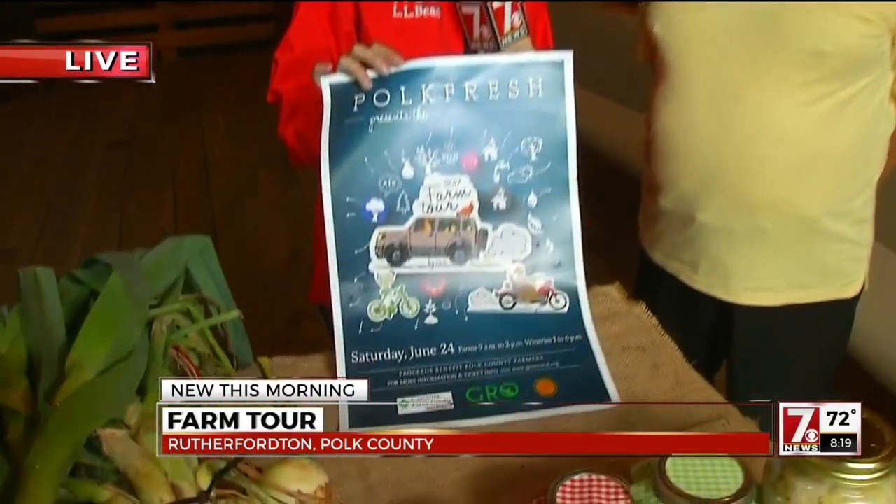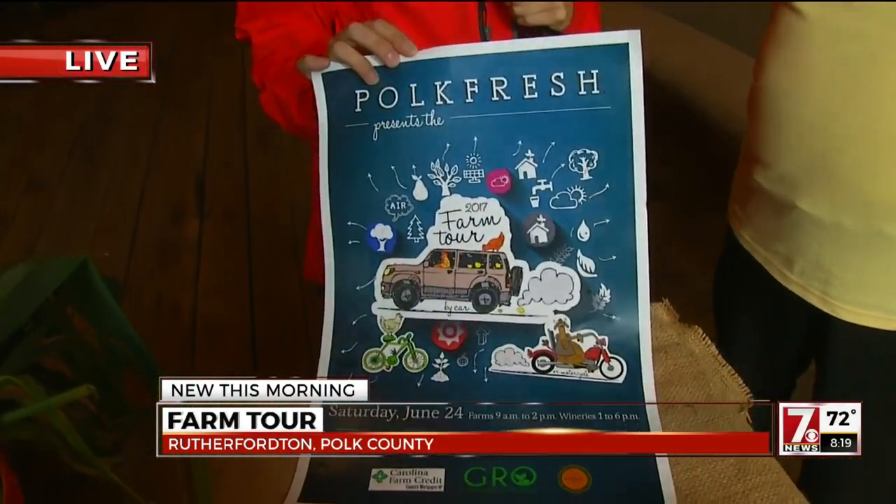Here's the flyer in case you need to see it again. The date is on there — Saturday. Don't forget, farms are open from 9 to 2, that's the best time to go. The wineries open up at 1, from 1 to 6. Daybreak field trip, I think!